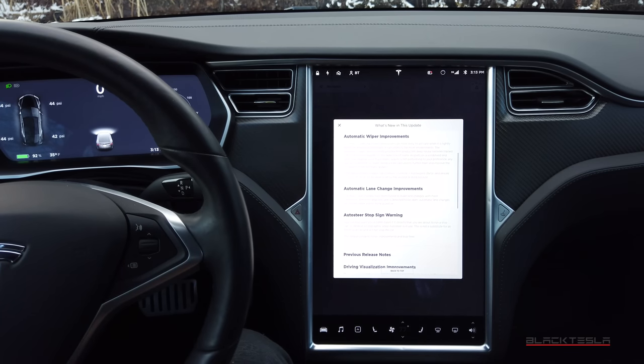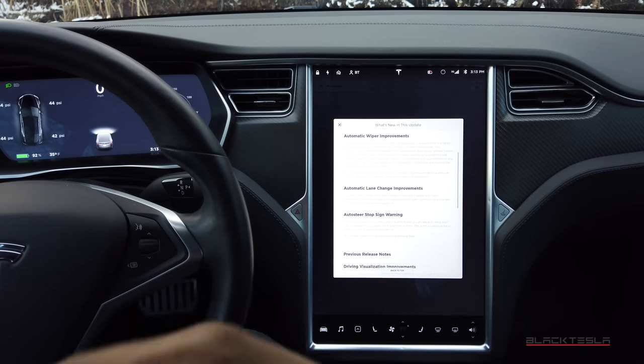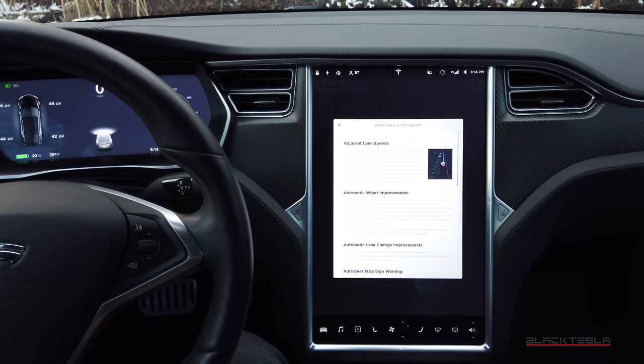Auto Steer Stop Sign Warning: your car may warn you when it detects you're about to run a stop sign, in addition to stop lights, while Auto Steer is in use. This is not a substitute for an attentive driver and will not stop the car. This feature was already introduced a while ago — maybe over a year ago — and they seem to be refining it. We'll jump in and see if we can trigger it to work. Those are pretty much all the latest features; everything else is bug fixes.